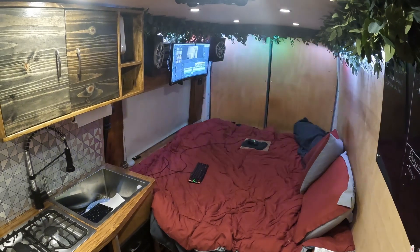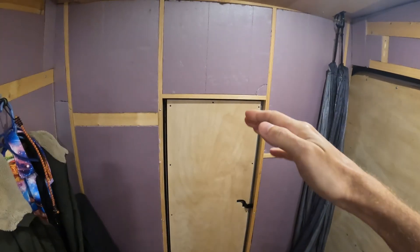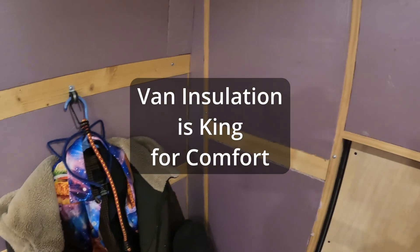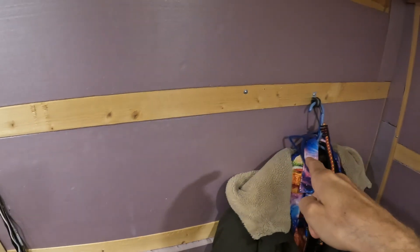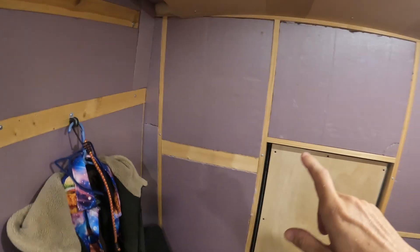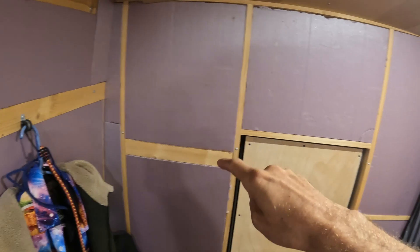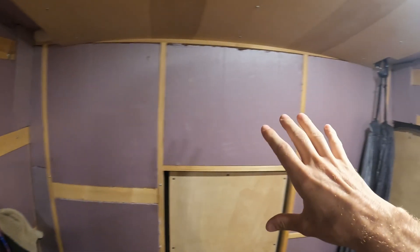After this much insulation, now every day is like being inside of a comfortable house. Why is this? This video is the most important van life information you can ever watch if you are building a van yourself. This is going to massively help you understand the difference of what it feels like before and after installing insulation in your van.